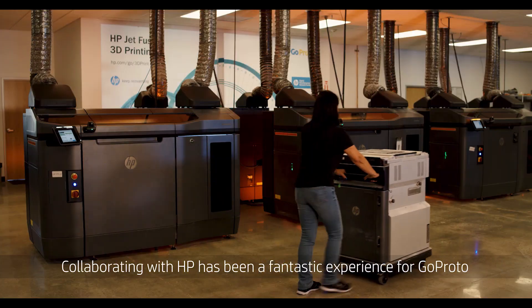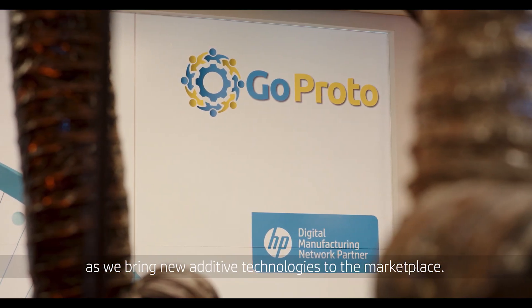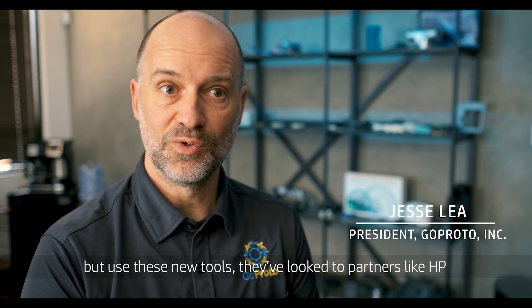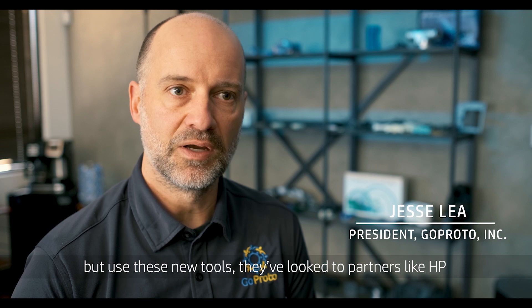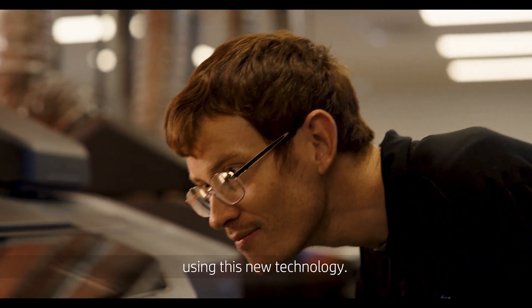Collaborating with HP has been a fantastic experience for GoProto as we bring new additive technologies to the marketplace. As companies have looked to minimize their risk but use these new tools, they've looked to partners like HP and the Digital Manufacturing Network as a trusted network of suppliers that provide them with parts that meet their traditional specs using this new technology.